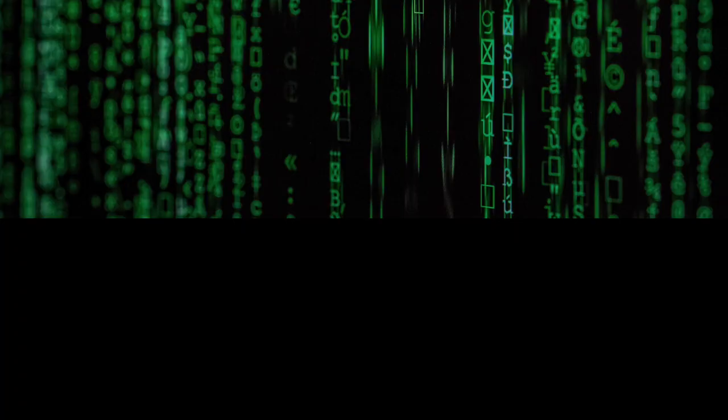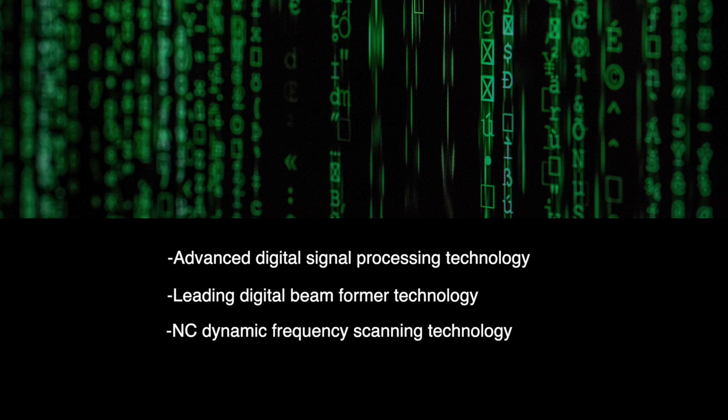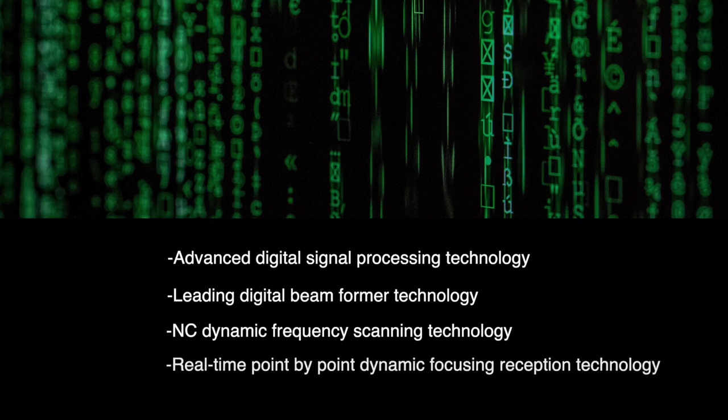Advanced technology and function: advanced digital signal processing technology, leading digital beam former technology, NC dynamic frequency scanning technology, real-time point-by-point dynamic focusing reception technology, and real-time dynamic aperture imaging.